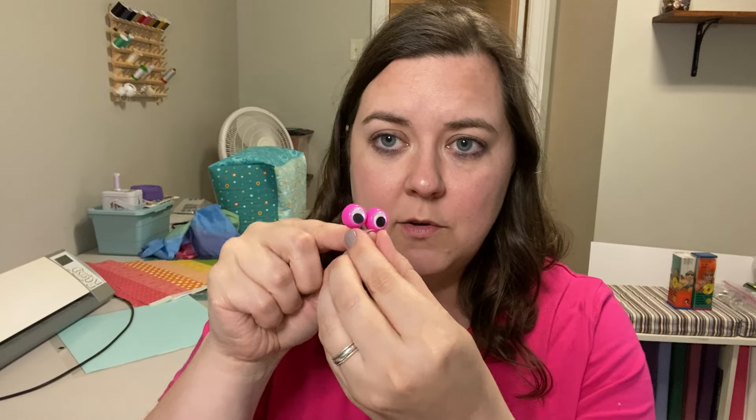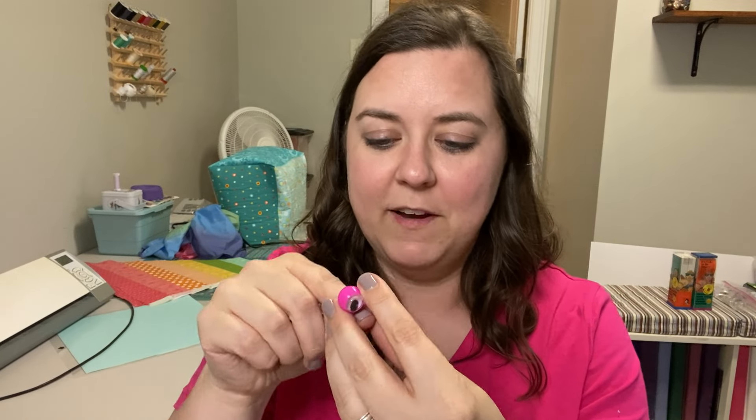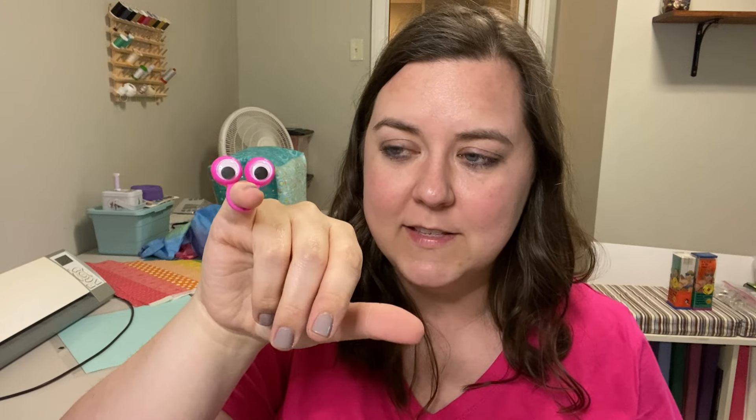For geography, we used these little googly eye things that go on your finger. My fingers are a bit too big for them, but they go on like that. The kids could point on the map and show their googly eyes to the map, which was fun. They wore those on their fingers and pointed to the different things on the map.